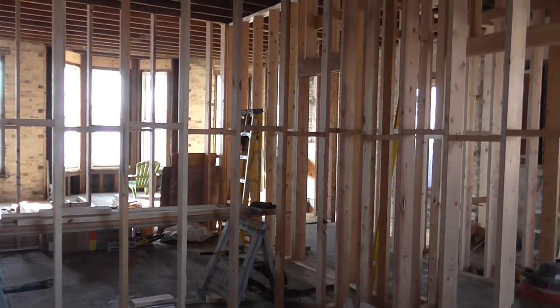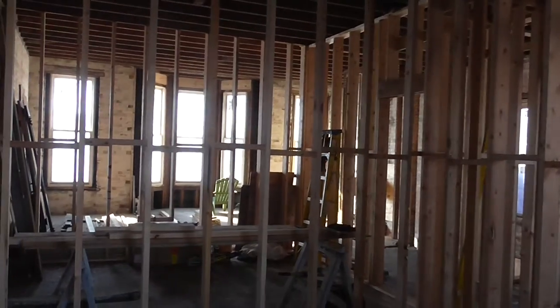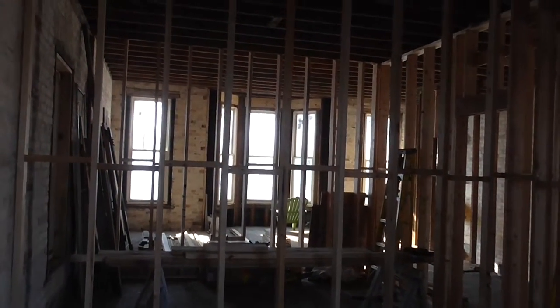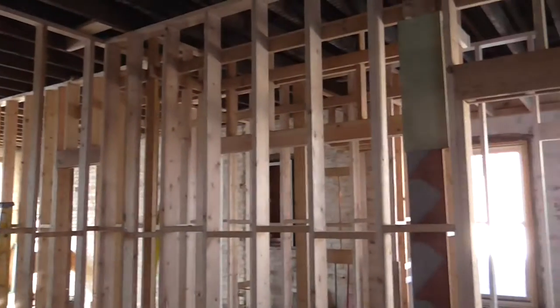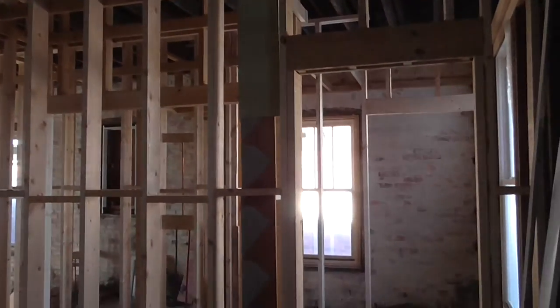Hi, we're at a new listing that I'm taping at 319 Center Street. It's a commercial building in downtown South Haven. You can tell that it's under construction.